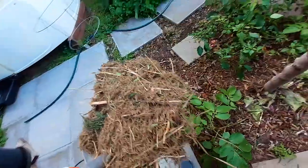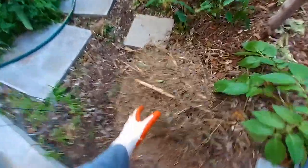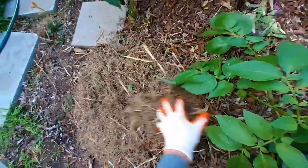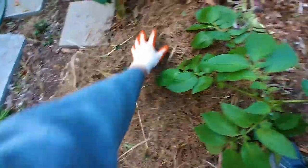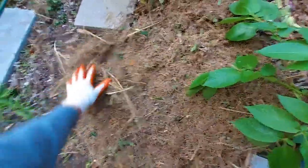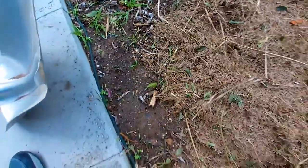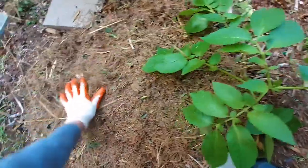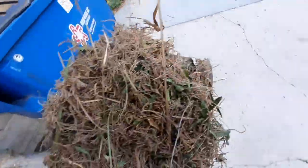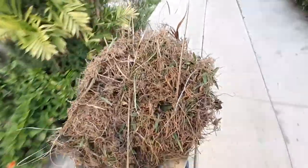You also want to mulch a little farther out — go like four or five feet around your tree because those roots will really spread quite a distance. You want to cover the soil. Over here I don't have it covered; it's just dirt, and the weeds will start growing back without the mulch. Spreading the mulch will keep the weeds down as well.